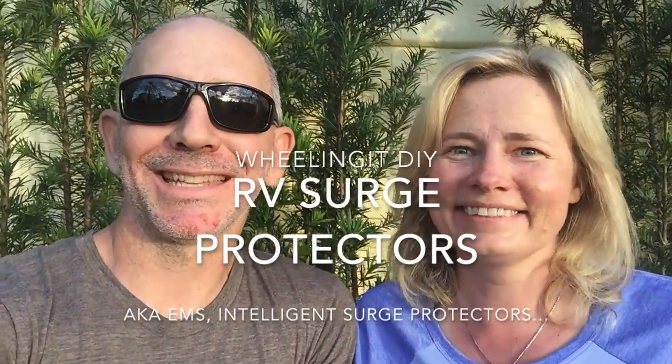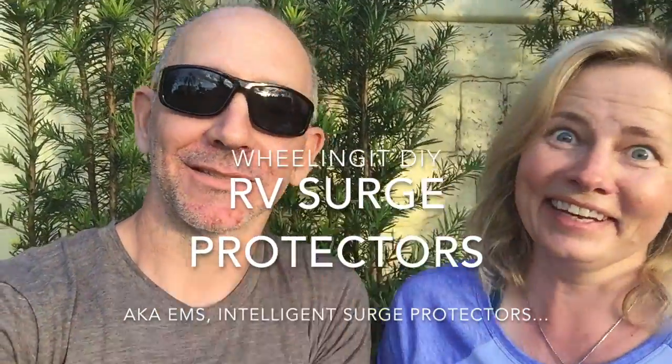Hi there. It's Nina and Paul, and today yet another exciting video. We are going to talk about surge protectors. This is a very, very critical topic for all RVers.